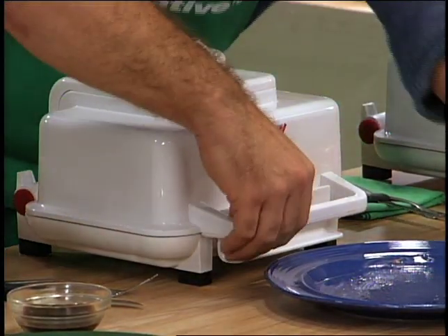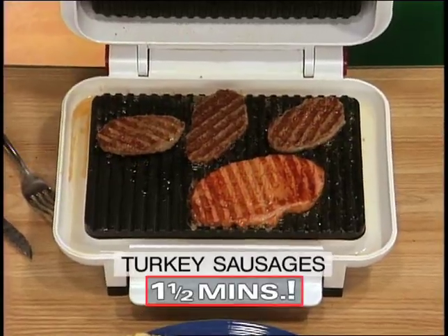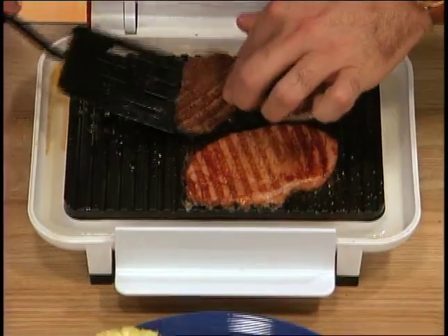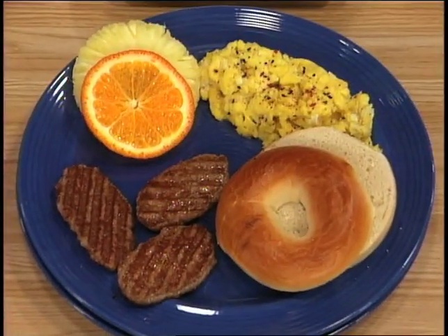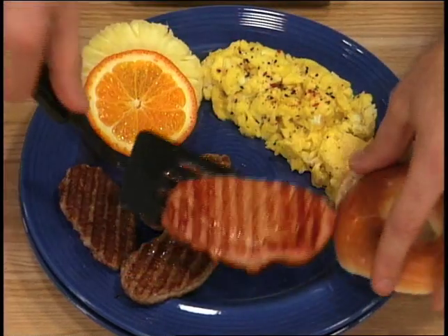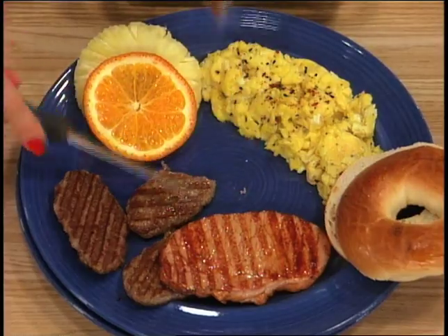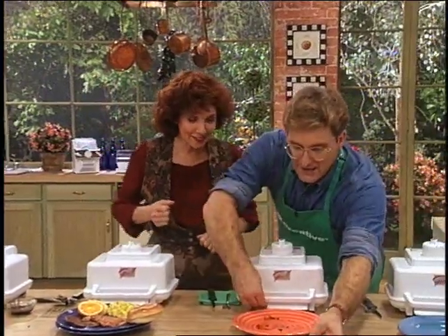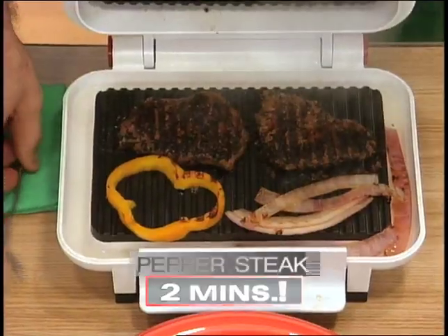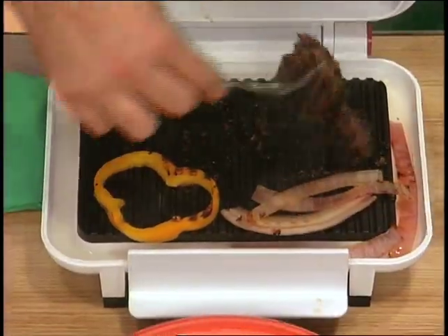Breakfast is served! Look at that — low-fat turkey sausages and smoked ham. We've added pineapple and scrambled eggs. You talk about a hearty breakfast! Let's go to our pepper steak. I love pepper steak because it's got a bold flavor. Look at the mist coming out — the pepper is seared in. It's tender on the outside and medium on the inside — got a moistness to it.